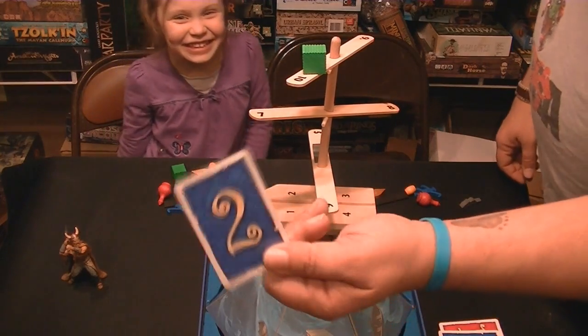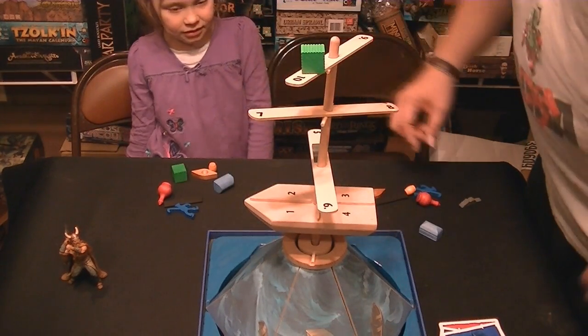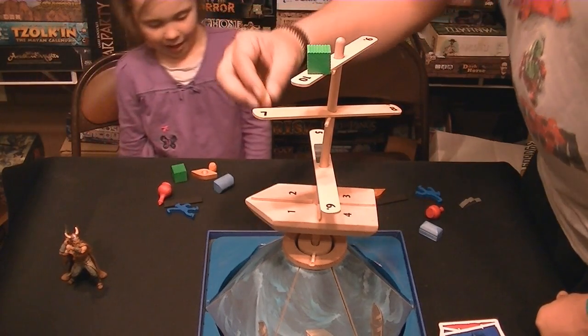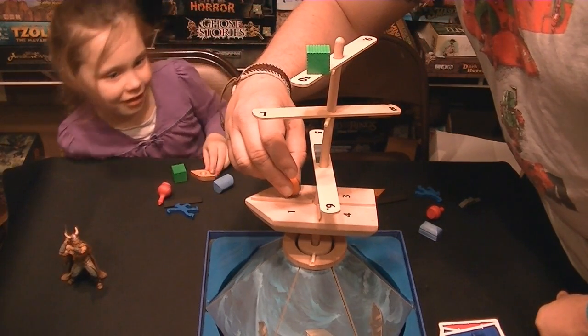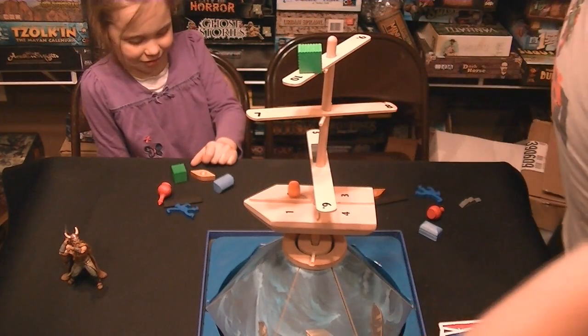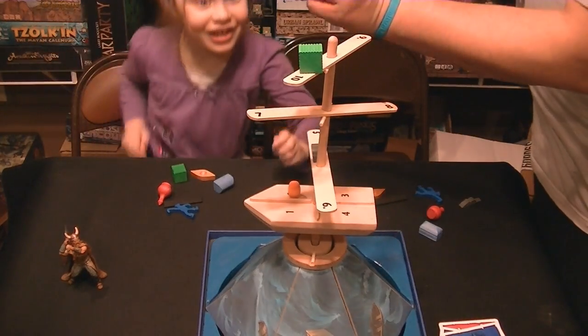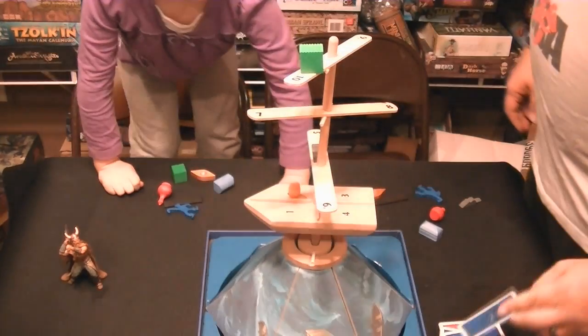Here's my card — my card's a two. Okay, I got a lucky one. I get to place one on the two, which is right there. I'm going to use my little tiny barrel. Your number is a ten, Rylan — all the way up at the top. This is going to be tough.